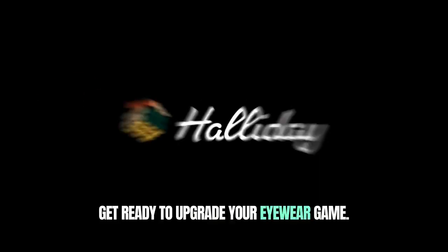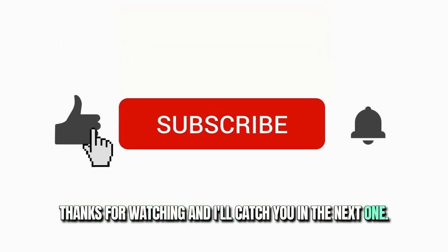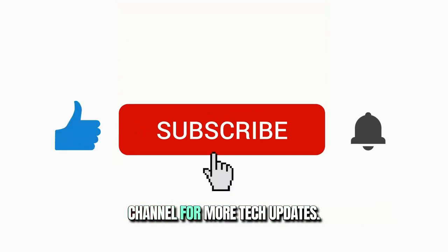Get ready to upgrade your eyewear game. That's it for now — thanks for watching and I'll catch you in the next one. Please like and subscribe to our channel for more tech updates.